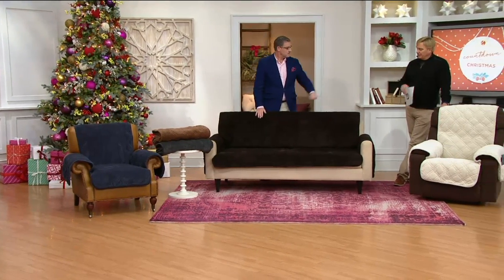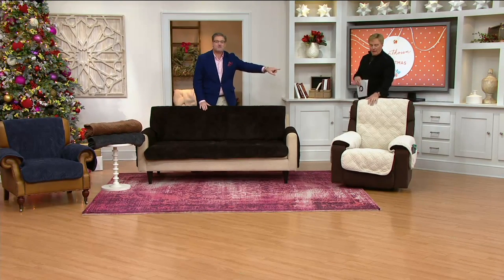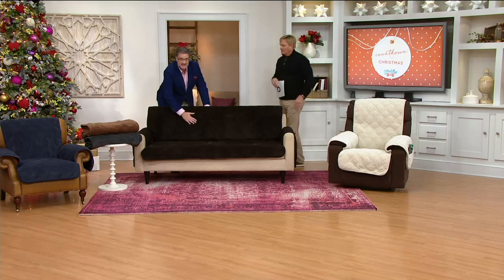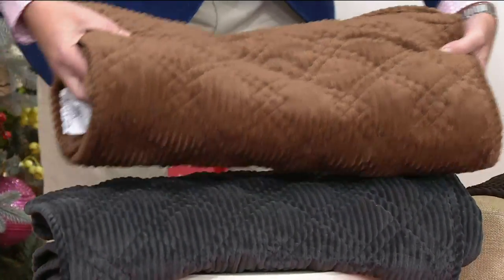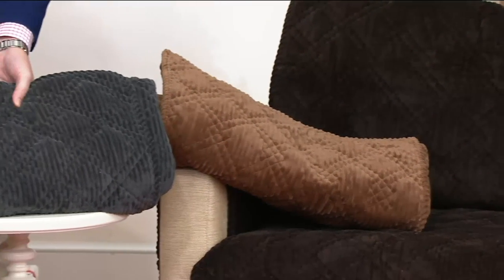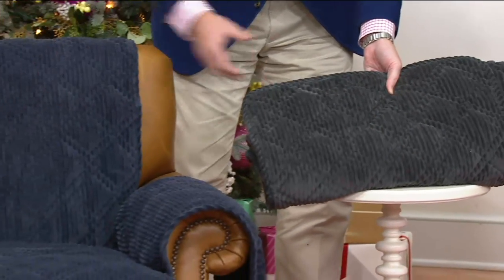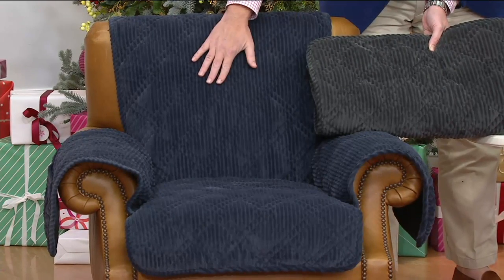Sofa, loveseat, recliner, or chair. Now let's go through colors. Starting with cream — it's a sugary, warm off-white. What I have on the sofa is called chocolate — it's a deep, rich, bittersweet espresso chocolate. Moving over here we have brown, a soft saddle brown. I'm going to put that next to the deep chocolate so you can see the difference. Then we have graphite, a deep gray, and on the chair, storm blue. I'm going to put the gray next to the storm blue so you can see that color.